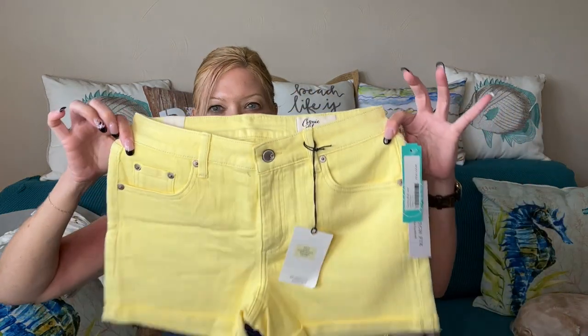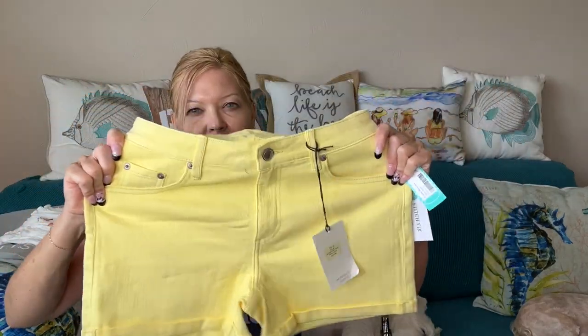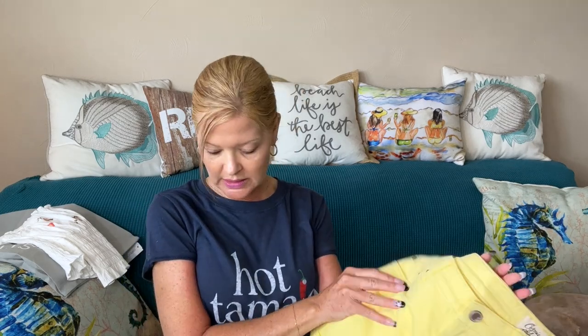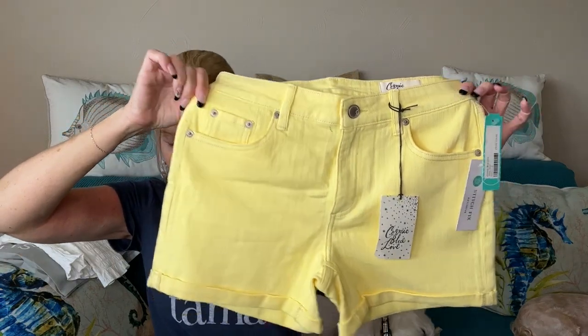Then I found these adorable Cosmic Blue Love shorts in a super cool yellow — I loved how they stood out. These have some awesome stretch. No distressing, the wash/color is called Custard. They are called the Jody Short, size two, which is my normal size — $68.